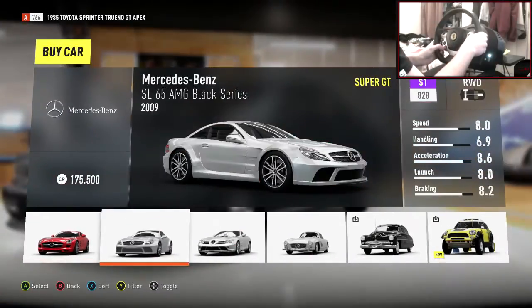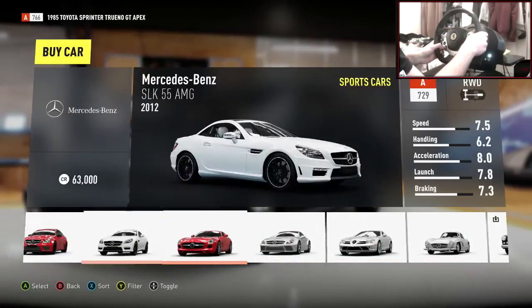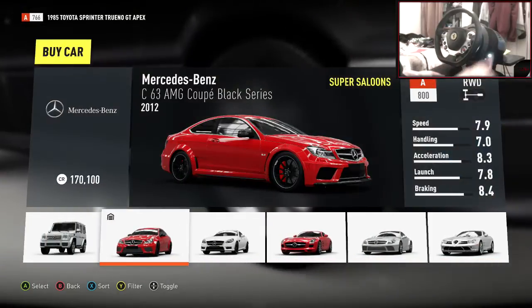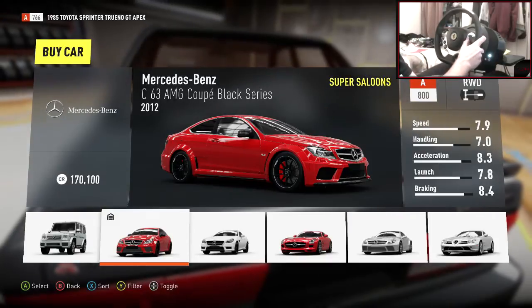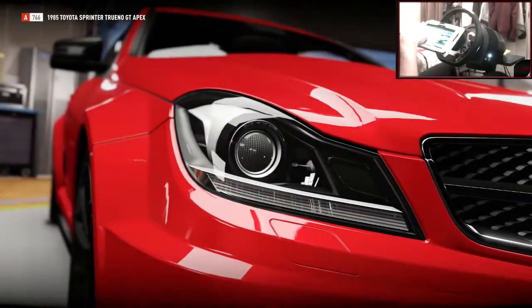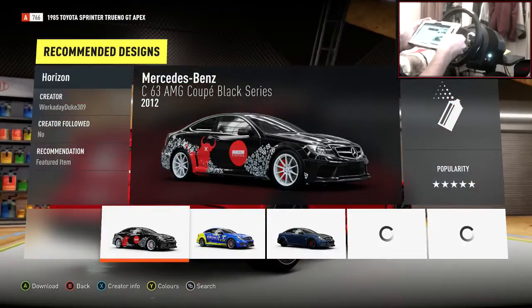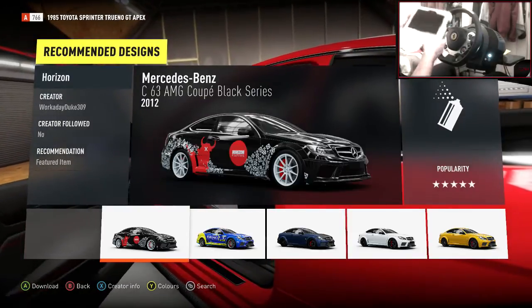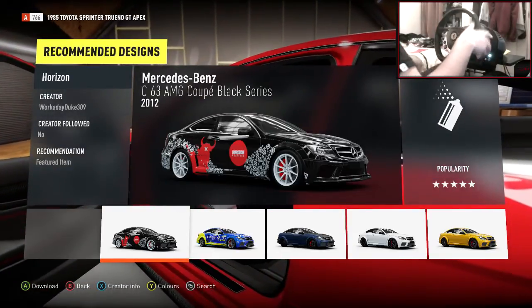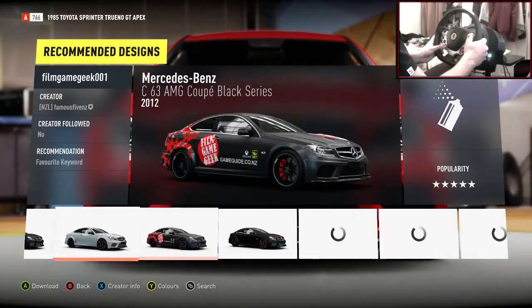Okay, here we go. There it is — Mercedes C63 AMG, the Coupe Black Series. It looks very nice in red to be fair, but we got requested to make this blacked out, basically murder the car. It should look pretty sweet — completely murdered out with blacked out tints and stuff. Should look absolutely amazing.